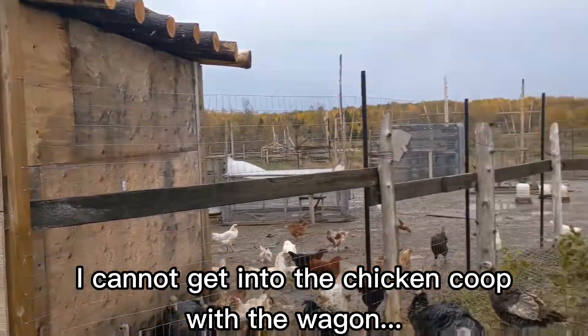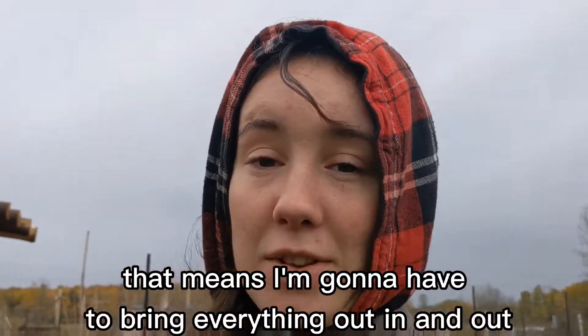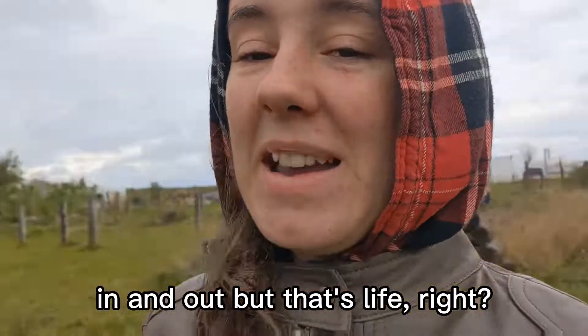I cannot get into the chicken coop — we don't have a gate anywhere out here, which we should. Unfortunately that means we're going to have to bring everything in and out and in and out, but that's the life, right?